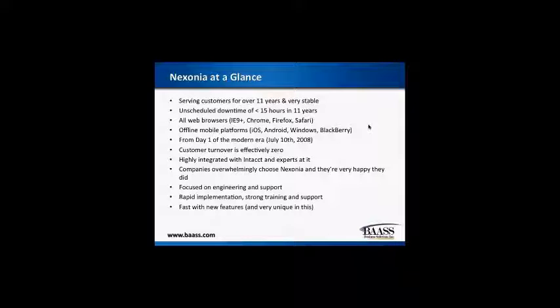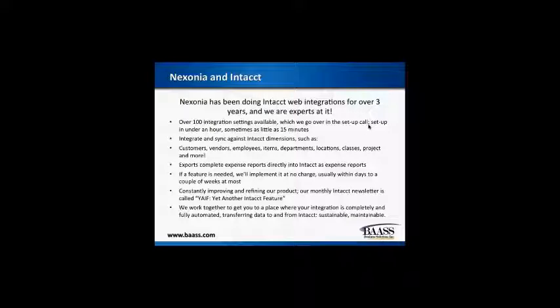Our customer turnover is effectively zero. The only way we've ever lost a customer is if they went out of business or were acquired. I actually like showing off the Intact integration because their web services makes it really simple for us to integrate with all the data you have on Intact — any of those standard dimensions like customers, vendors, employees, projects, as well as deeper information like project resources and tasks. You make a change to an employee record on Intact, it's reflected on the Nixonia side. You only have one place to update this information. We use that information to create the expenses, and then the expense reports are exported into Intact once they're fully approved.